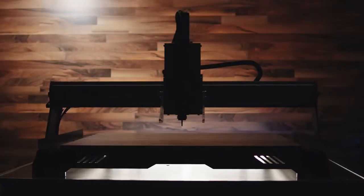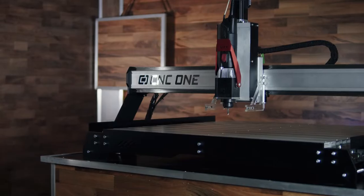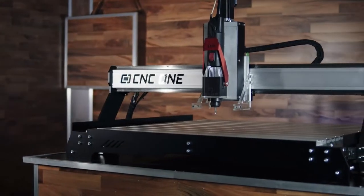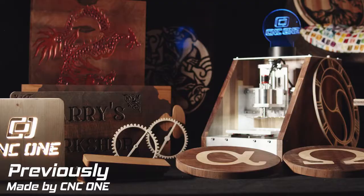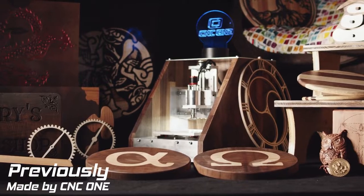What we've ended up with is a monster of a CNC, and we call it CNC One Max. It is our next machine generation that combines hardware and software in such a way that you can build truly professional results, also with zero experience. Just imagine the amazing things that you can make for yourself, your friends, or your business.